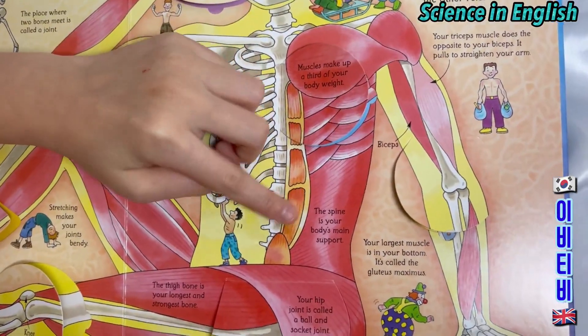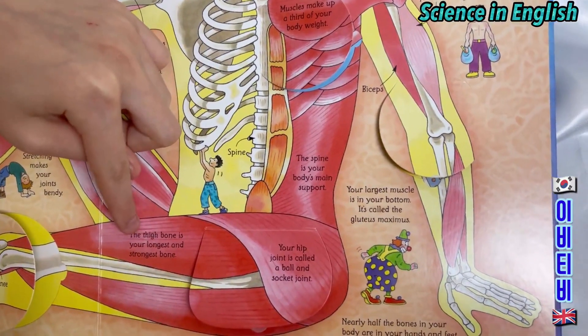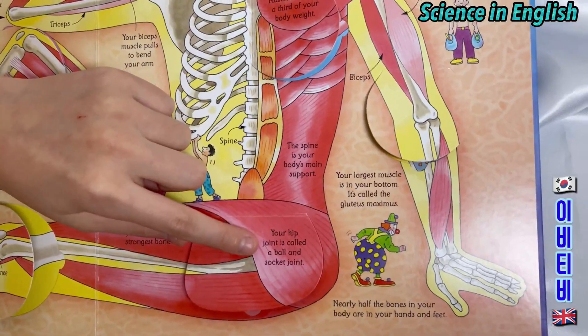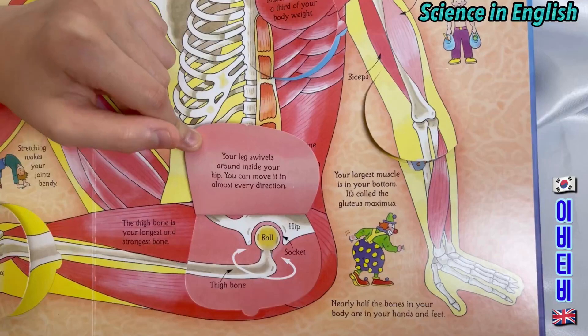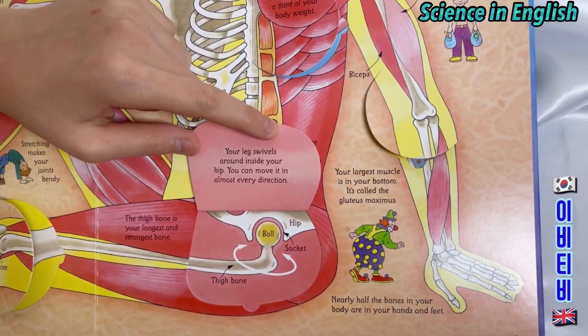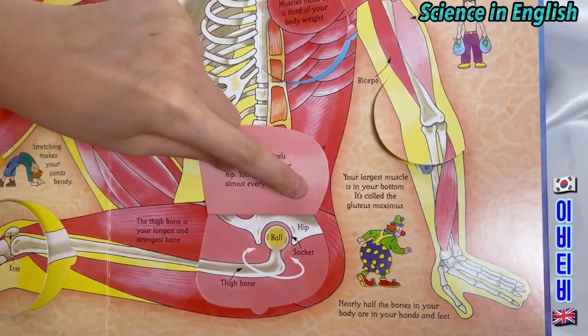Your spine is your body's main support. The thigh bone is the longest bone and your strongest bone. Your hip joint is called a ball and socket joint. Your leg swivels around inside your hip. You can move it in almost every direction.